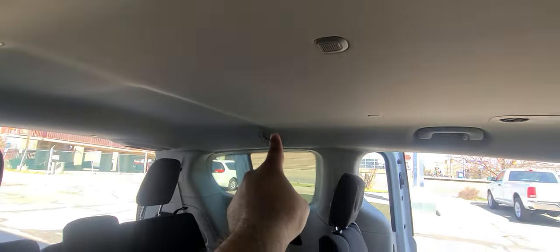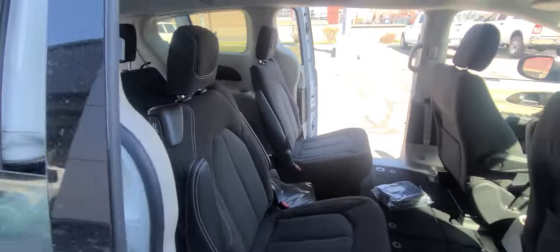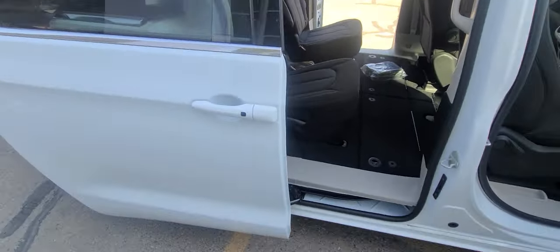You have four AC vents in the back, as well as a fan speed and temperature gauge. That closes.